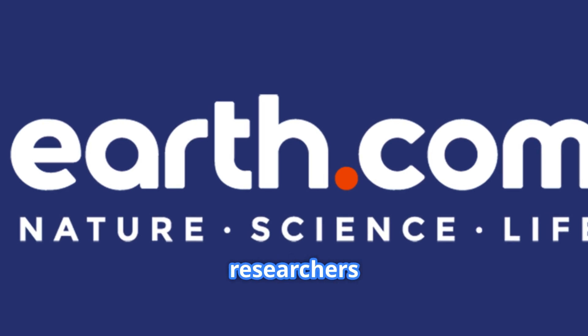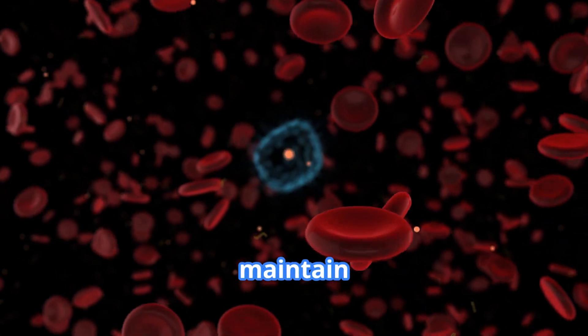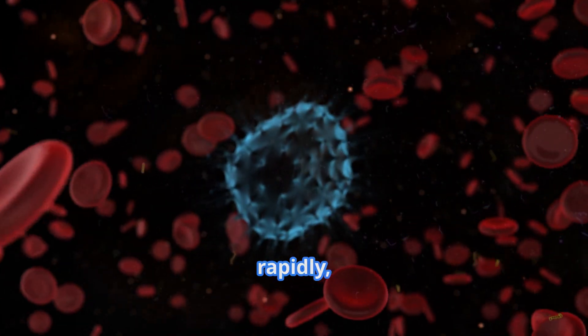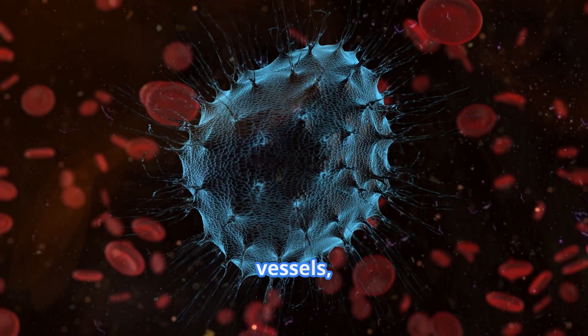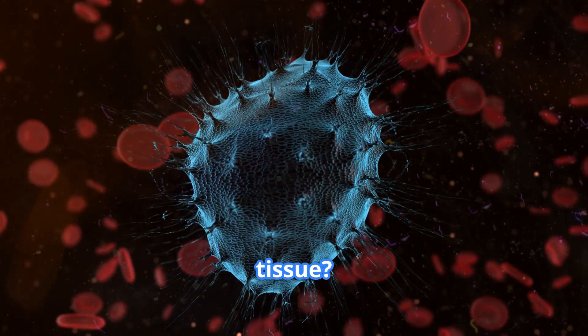For over a century, cancer researchers have been puzzled by one critical question. How do cancer cells maintain their relentless energy to divide rapidly, migrate toward blood vessels, and survive in harsh conditions that would kill healthy tissue?